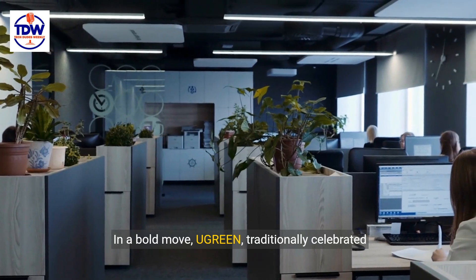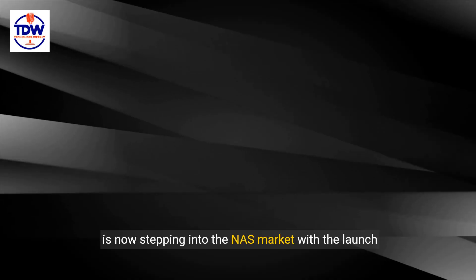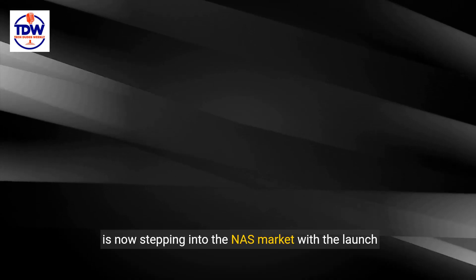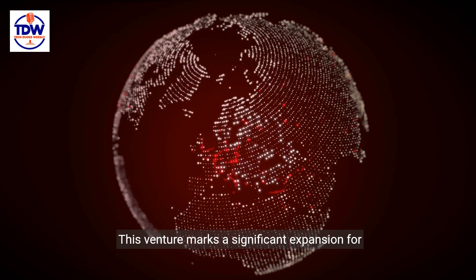In a bold move, Ugreen, traditionally celebrated for its PC and mobile accessories, is now stepping into the NAS market with the launch of its NAS Sync product line. This venture marks a significant expansion for Ugreen.